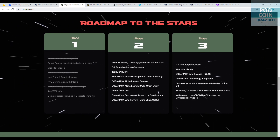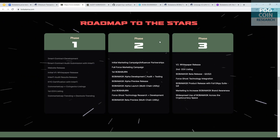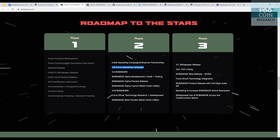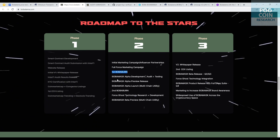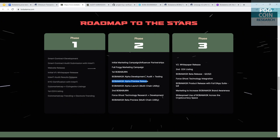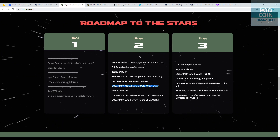Roadmap: they have already completed phase one and are currently in phase two. Phase two includes an initial marketing campaign and influencer partnerships, a full force marketing campaign, the first Boba Burn — which I think is a burning mechanism — Boba Mask alpha development, Boba Mask alpha preview release, Boba Mask alpha launch, multi-chain utility, and a second Boba Burn.